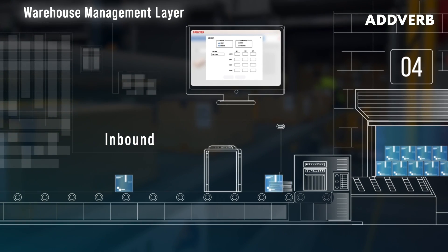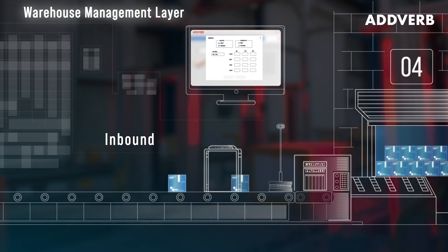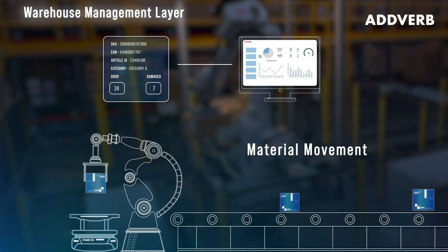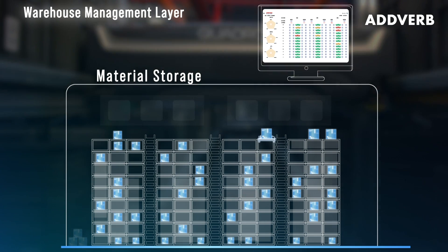The configurable warehouse management layer ensures real-time inventory visibility, tracks order status, and intelligently distributes workload and optimizes sequences like picking, storage, buffering, sorting, and dispatch.